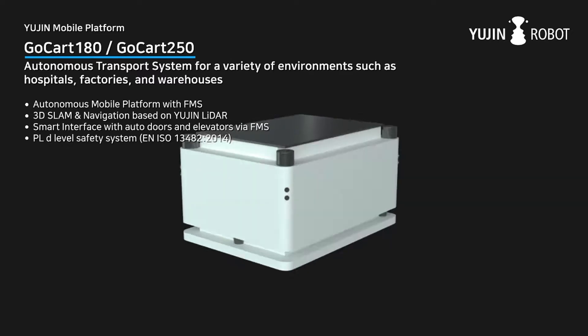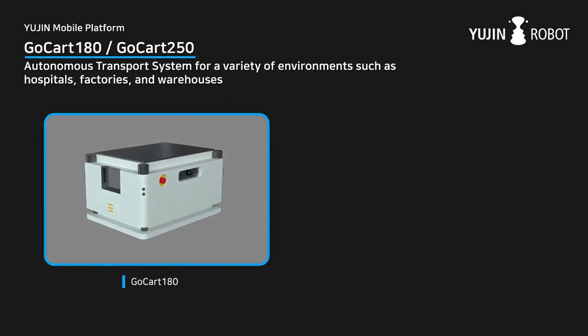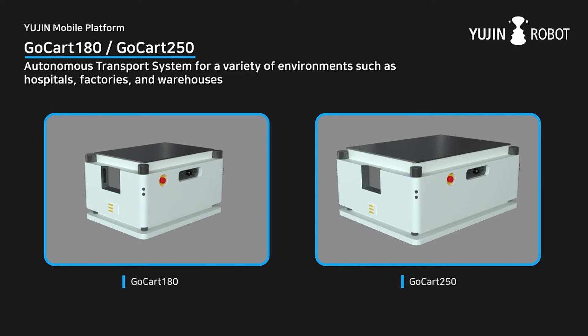UGIN Robot's GO-CART mobile platforms are AMRs for factories, warehouses and hospitals. They can integrate into WMS, MES and our FMS. They use 3D SLAM and navigation and can interface with elevators and automatic doors. The platform has acquired PLD-level safety certification to ISO 13482.